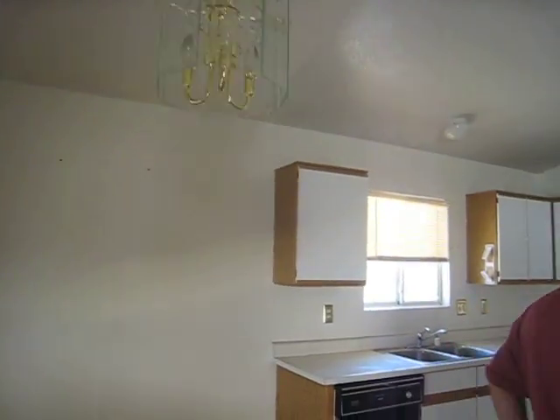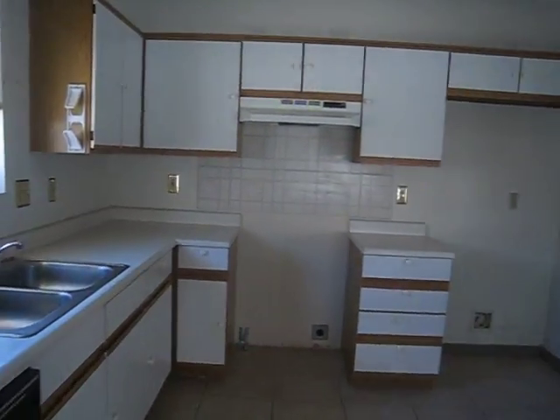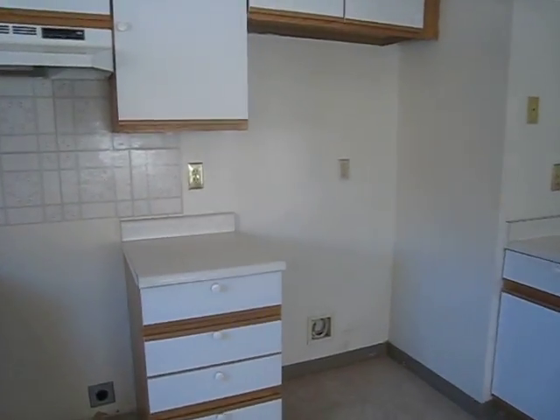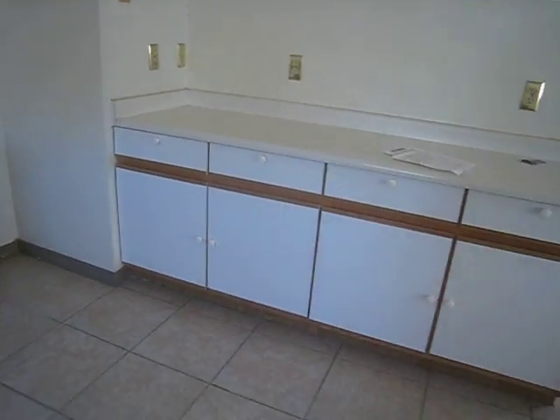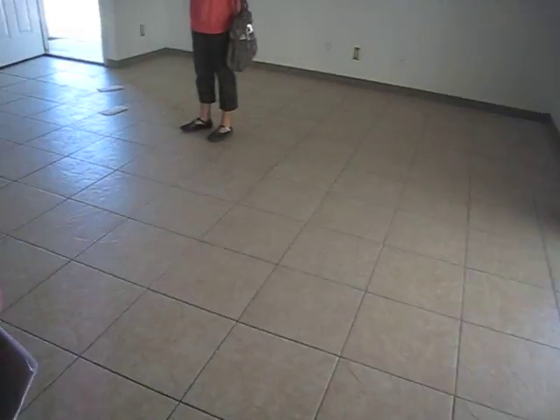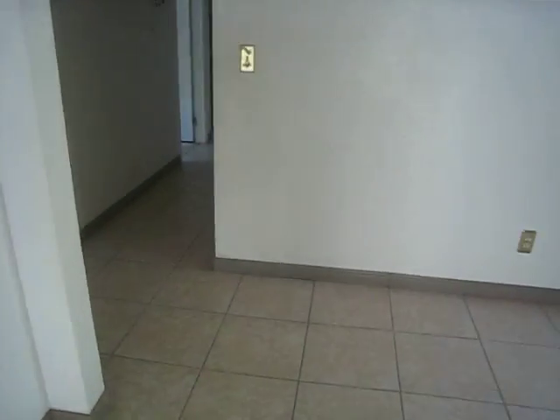The kitchen is in excellent shape — nice countertops. Notice that it's an electric stove. It's not very popular, but it's the way it is.